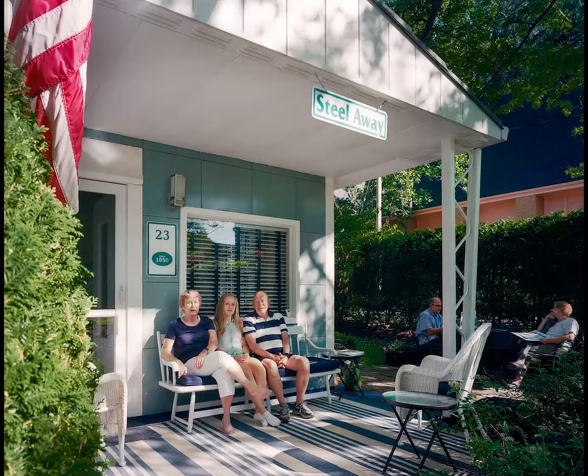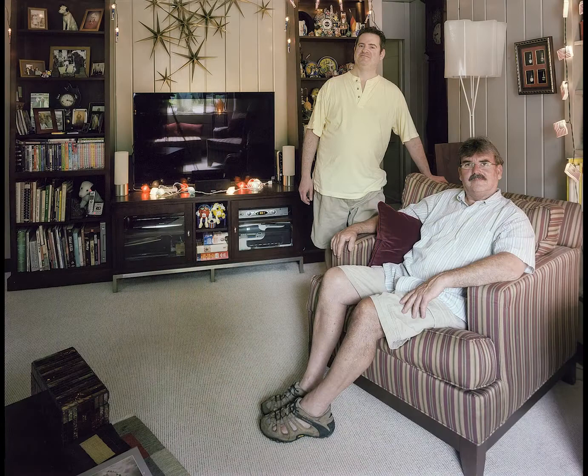Lustron Stories: Americans at Home. Lustron Corporation manufactured porcelain baked enamel coated all-steel houses between 1948 and 1950 in Columbus, Ohio.